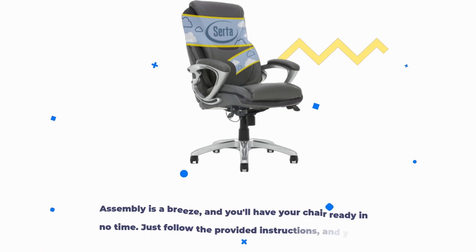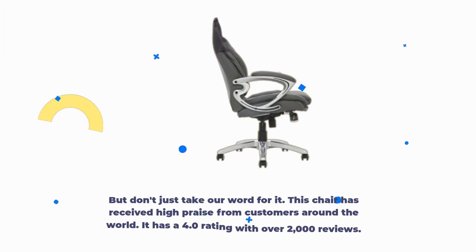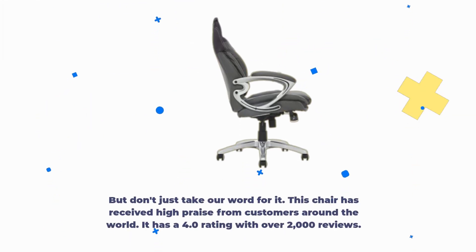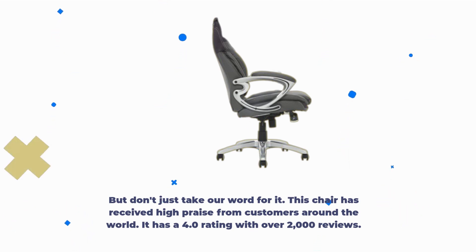Assembly is a breeze, and you'll have your chair ready in no time. Just follow the provided instructions and you'll be enjoying its benefits quickly. But don't just take our word for it — this chair has received high praise from customers around the world. It has a 4.0 rating with over 2,000 reviews.